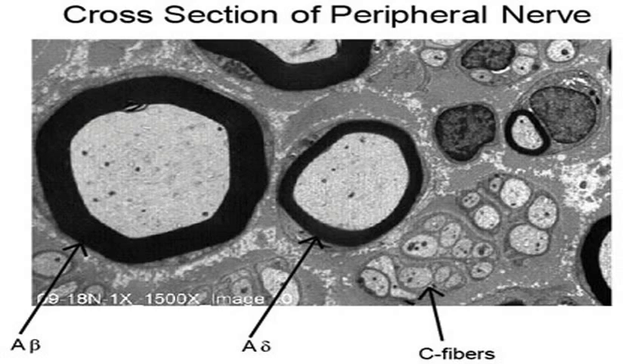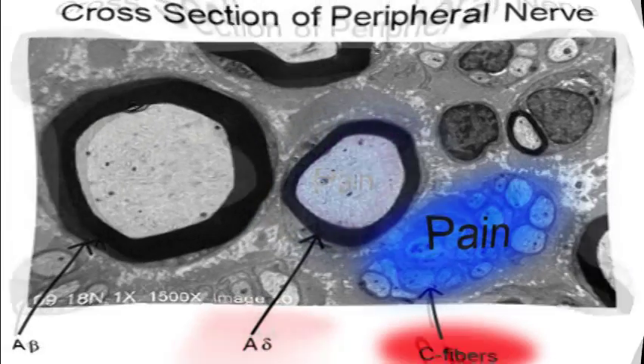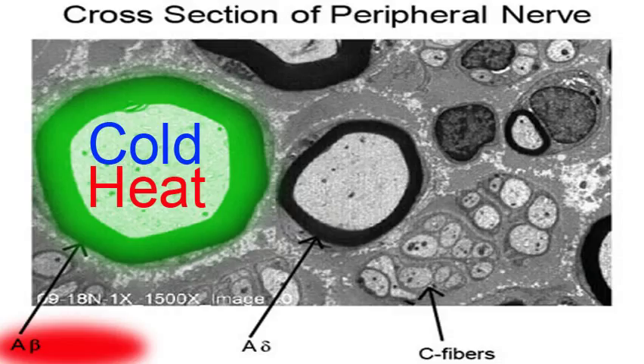The main action of Cryoderm can be explained by the gate theory of pain. Pain is transmitted to the brain through several types of pain fibers. Alpha-delta fibers transmit fast pain. C fibers are unmyelinated, slow fibers that transmit slow or chronic pain. Heat or cold sensation is transmitted through alpha-beta fibers that are thick, highly myelinated, fast fibers.